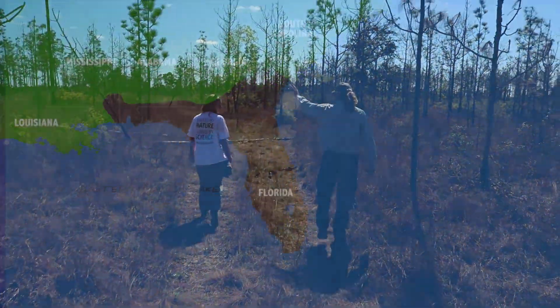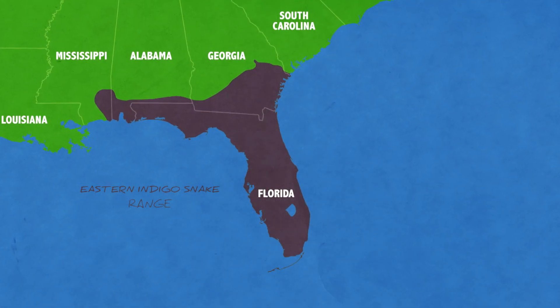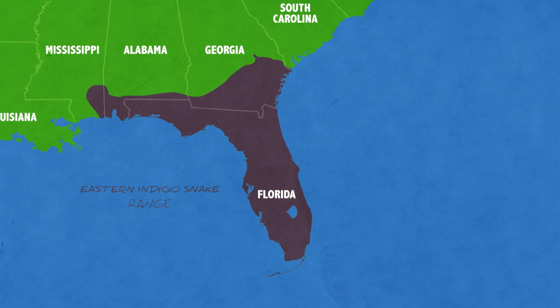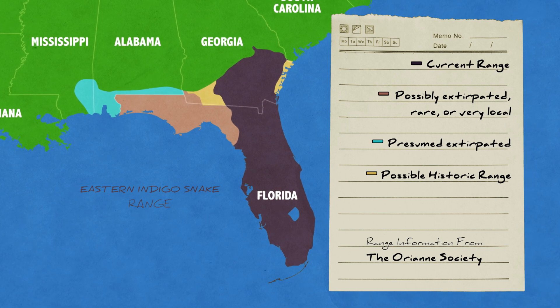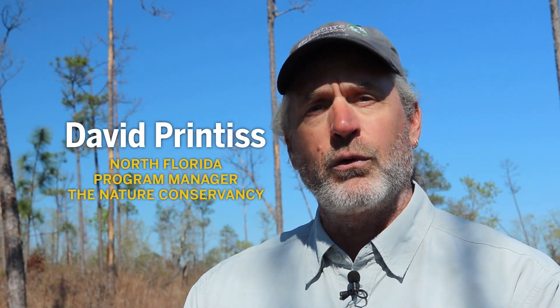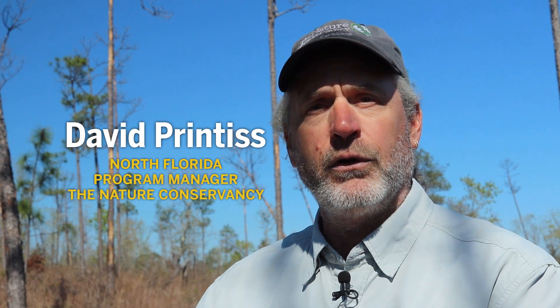The indigo was once common all across southern Alabama, southern Georgia, and the entire state of Florida, even down into the Keys. The eastern indigo snake is now mostly gone from the northern part of its range. The theory is it's because the gopher tortoises, which the indigos rely upon to escape the cold and get into the burrows, have been eliminated from many conservation areas or the populations are very depressed all across northern Florida.